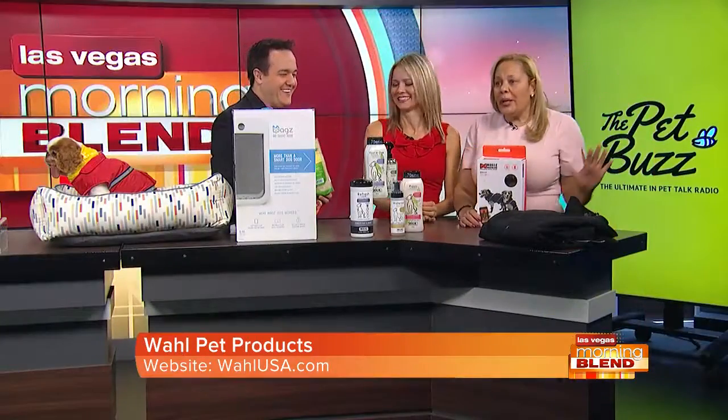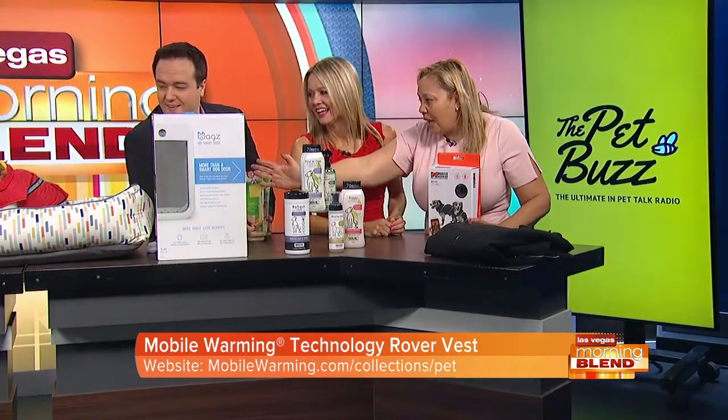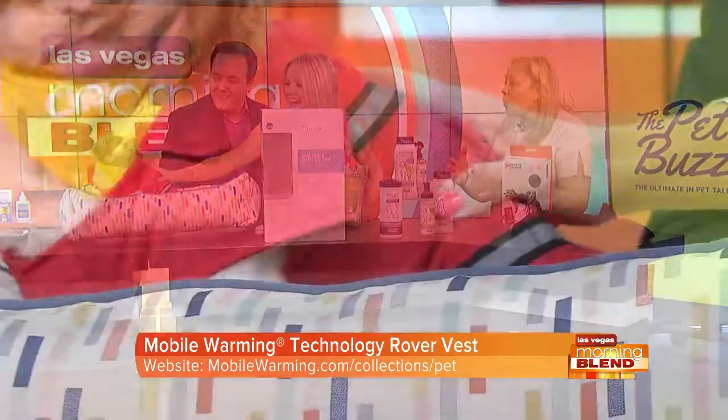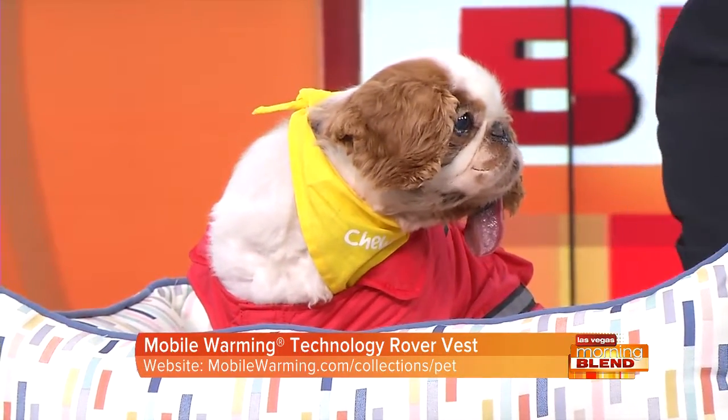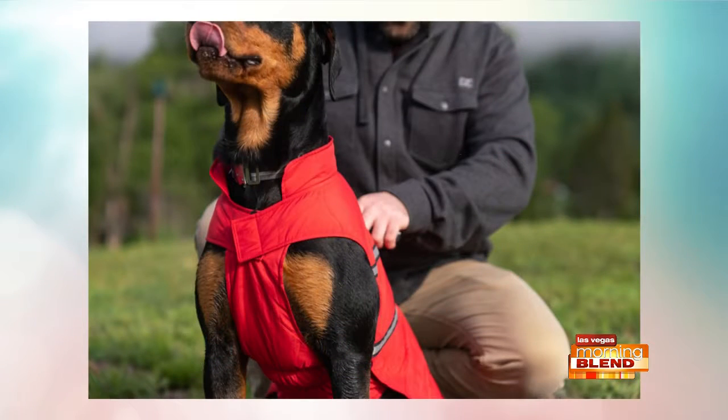Last but not least, I know it's 110 degrees outside, but I'm always prepared for the next season. This is my new love — the Rover Heated Vest by FieldShare Technologies, which specializes in warming clothes. Ty is wearing the red vest right now. When you go on fall walks or trick-or-treating, the vest works via the MW Connect app so you can control the battery and heat from your smartphone. It's especially great for senior dogs who can never get warm, or when it's raining. And I got a matching jacket for myself so we can be warm and toasty as twins.